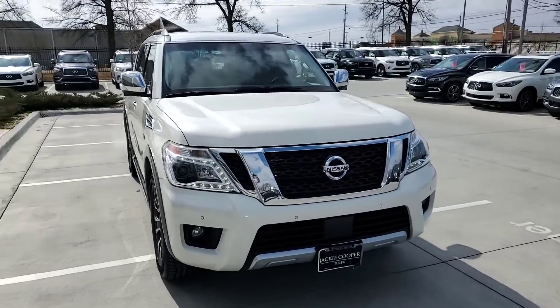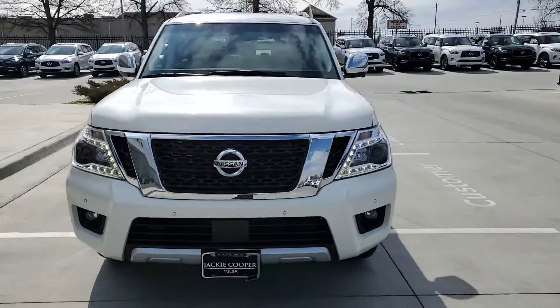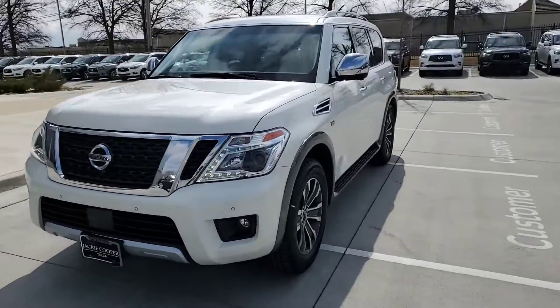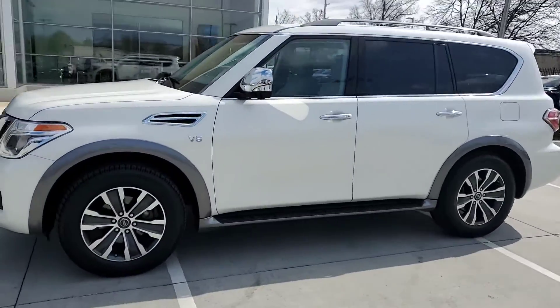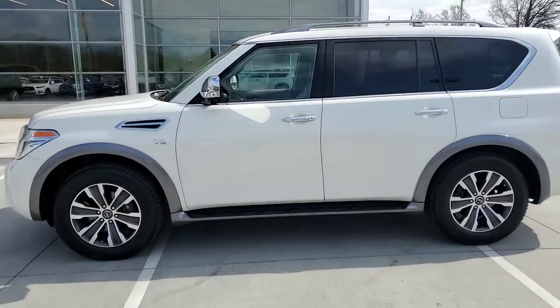Hey, Mickey and Tara, this is Steve Dahl over here at Jackie Cooper Infinity, and I now have the Armada in stock. It has finally arrived. Sorry for how long it took.